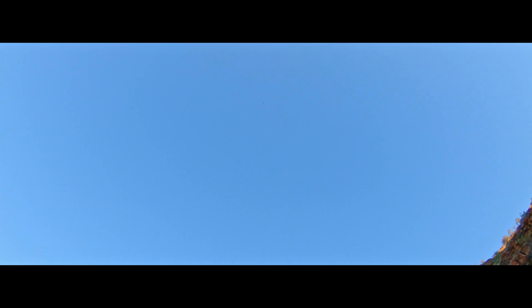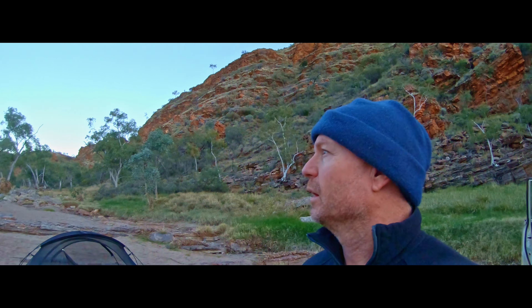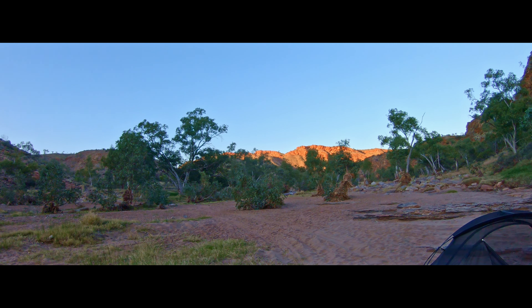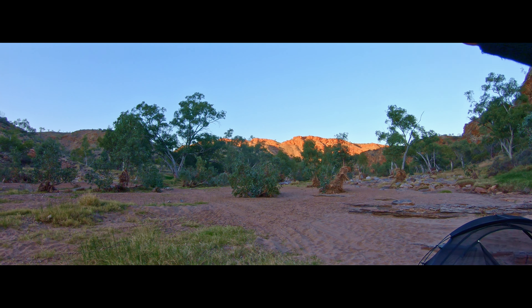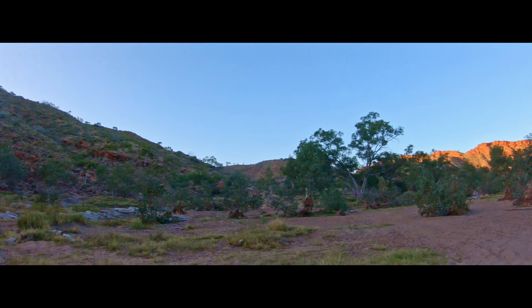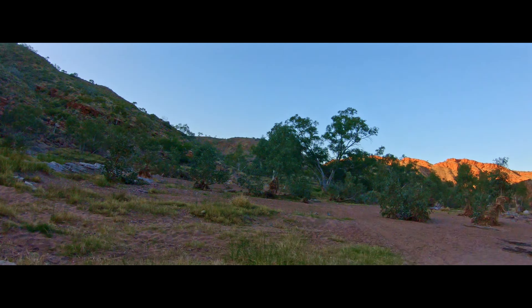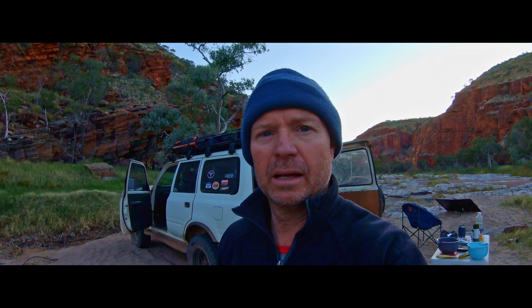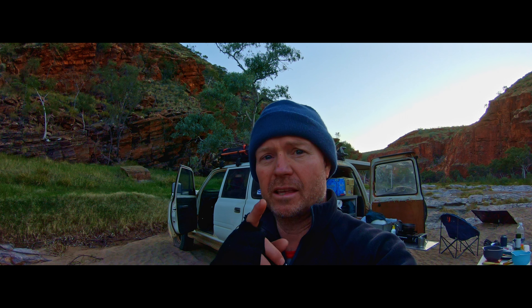Morning! Well, it's hyperlapse time. Can you hear that? That's my little drone up there. I'm trying to capture — like I talked about yesterday — see the hills in the distance, that sun coming down on the mountain as it rises. It should be a pretty cool shot. And by the magic of video editing again, it looks like this.